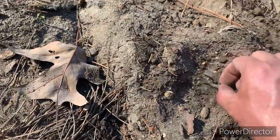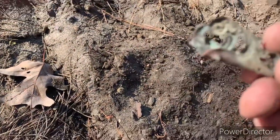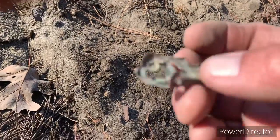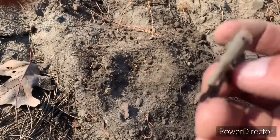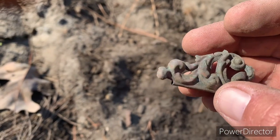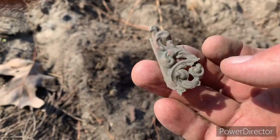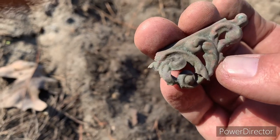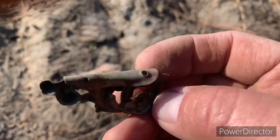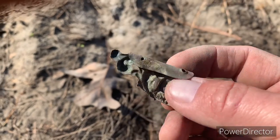Look at this little copper piece, some kind of little thing. Probably a hundred years old or more. Not too bad, cool little piece though.